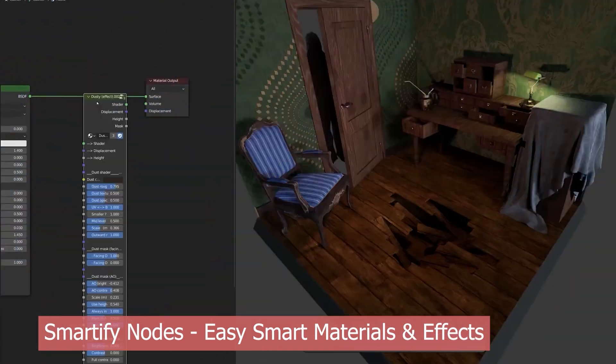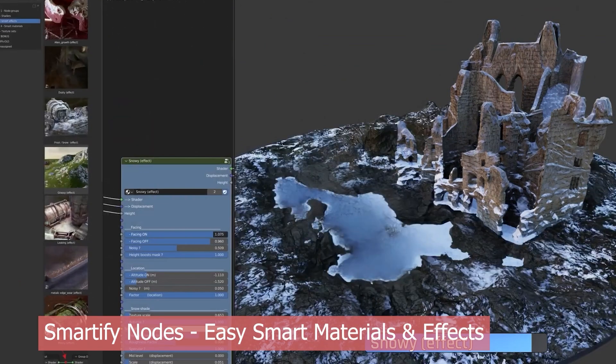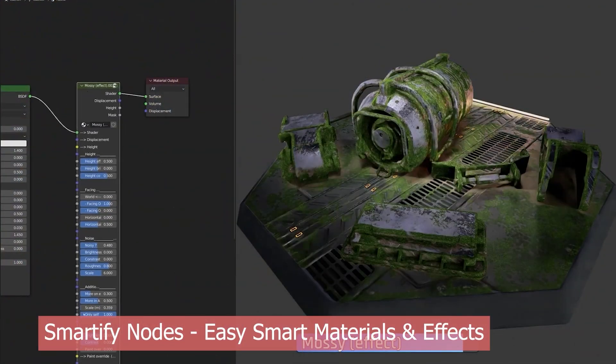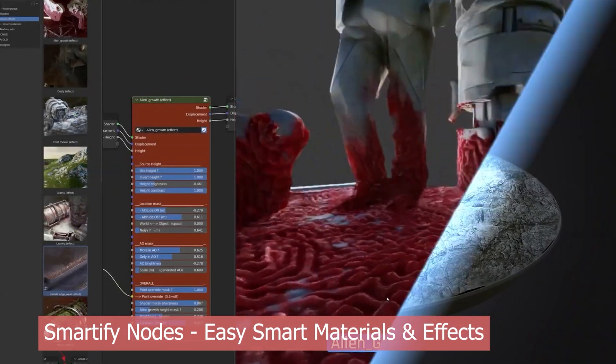These aren't just simple textures. They come with custom masks, procedural shaders, and advanced blending tools to add realistic surface detail that would normally take you hours to build manually. It's an environment artist's dream. Whether you're adding subtle dust to an interior or layering moss over an ancient stone temple, Smartify Nodes makes it all look effortless and totally believable.